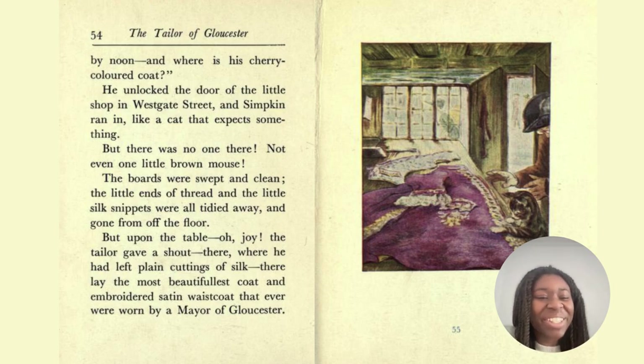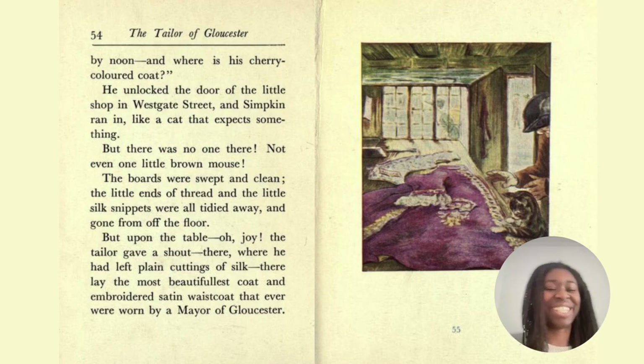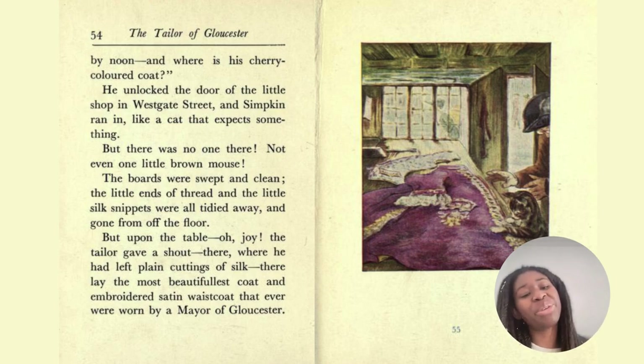Oh, what great news for the tailor! And you see this word 'beautifulest' — it's not a word we use anymore. We would say 'the most beautiful coat,' because it's the superlative. So we can say high, higher, highest. But with beautiful, you say beautiful, more beautiful, most beautiful — we use 'most' in front and then the adjective afterwards.